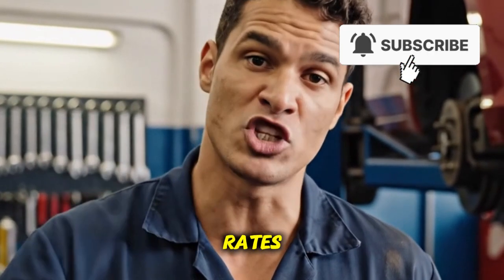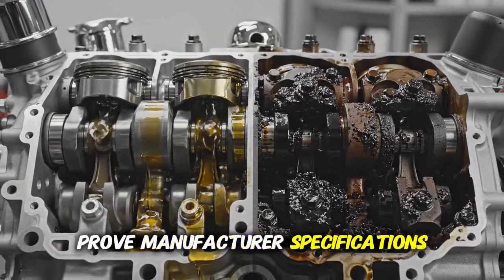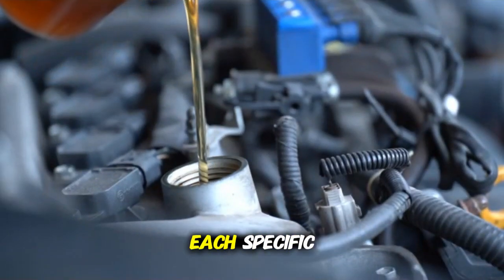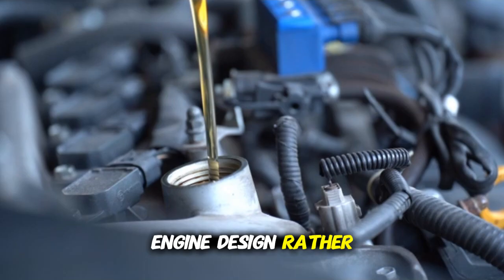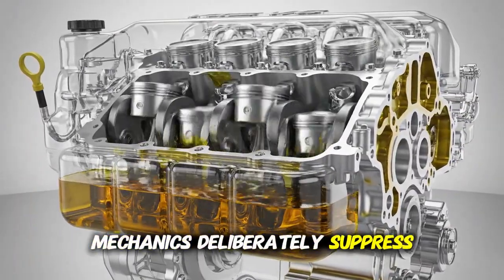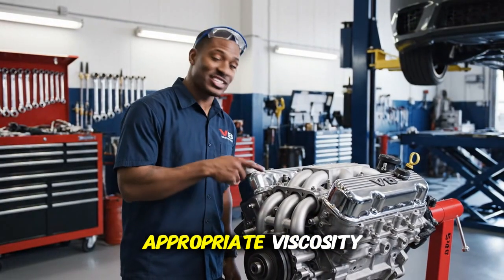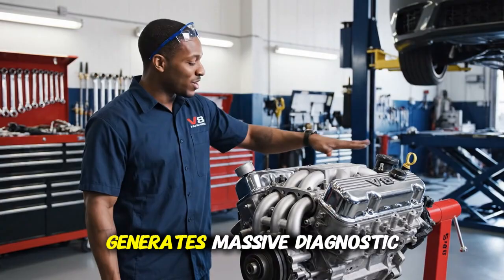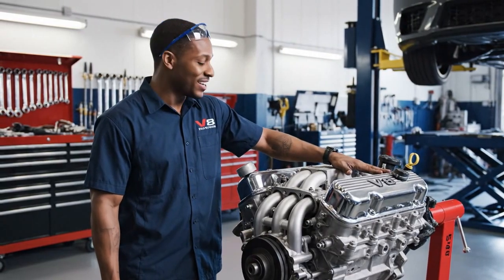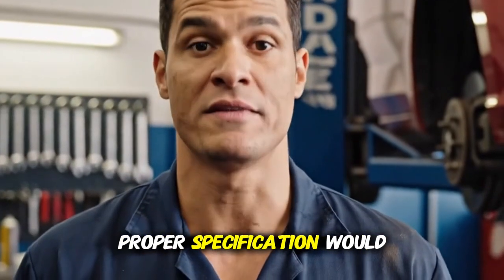Fuel economy, wear rates, and operating temperatures prove that manufacturer specifications are optimized for each specific engine design rather than arbitrary marketing choices. Yet mechanics deliberately suppress this specification match testing data because confusion about appropriate viscosity generates massive diagnostic revenue — when customers use the wrong oil causing problems that proper specification would prevent.